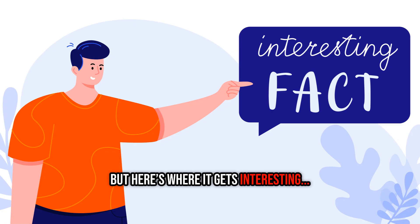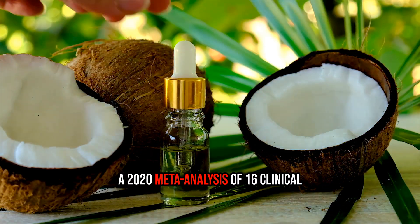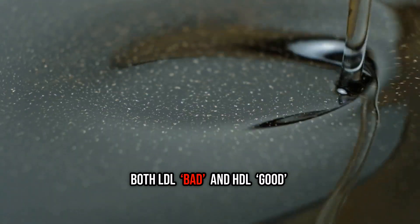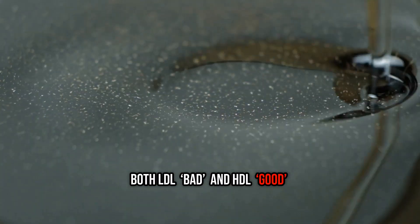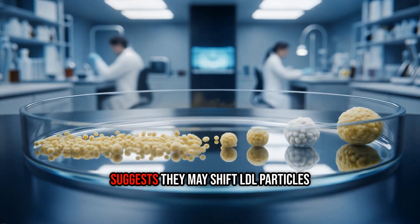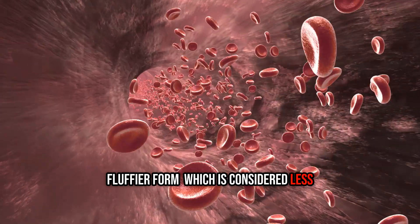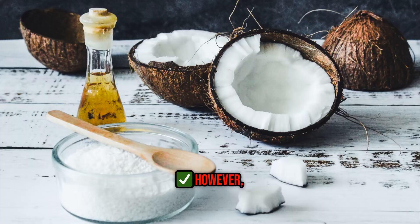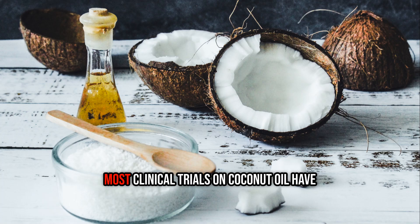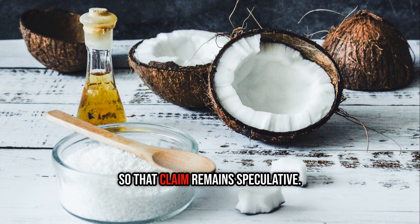But here's where it gets interesting: it also raises HDL, the so-called good cholesterol. A 2020 meta-analysis of 16 clinical trials confirmed that coconut oil raises both LDL and HDL compared to other vegetable oils. Some general research on saturated fats suggests they may shift LDL particles toward a larger, fluffier form, considered less likely to clog arteries. However, there's no direct evidence that coconut oil specifically causes this shift, and most clinical trials haven't measured LDL particle size, so that claim remains speculative.